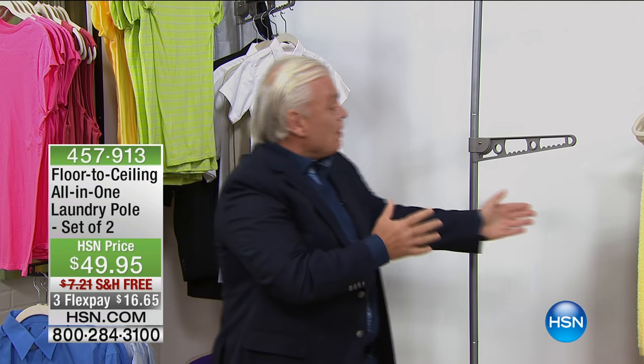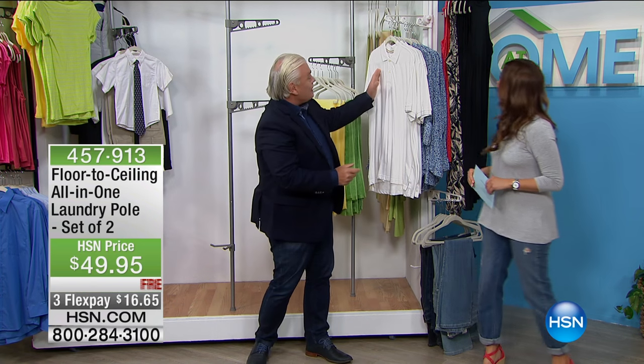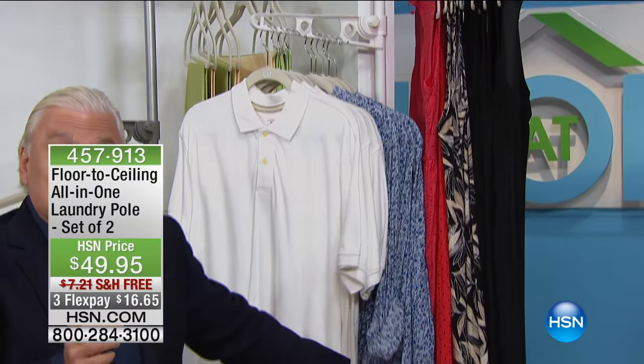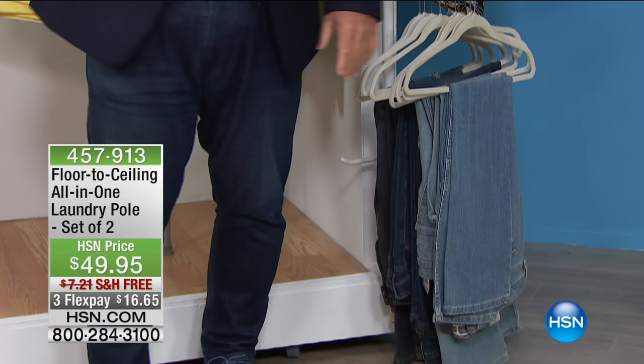Maybe you can hang your towels — maybe it's like an instant linen closet. It's pool season — people come running in to throw the towels on the hardwood floor. How about an instant solution right there by the back door? You can hang long things, short things. Imagine this by your laundry room — put it right there by the washing machine and take clothes directly out of the washing machine and hang them up quickly and easily.